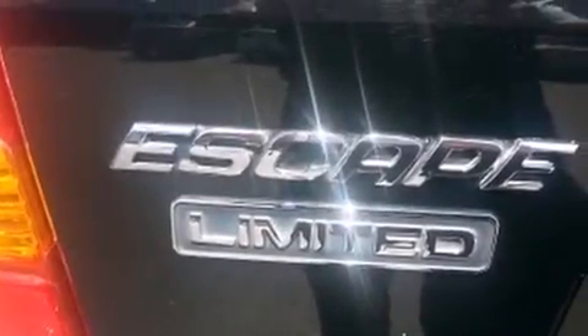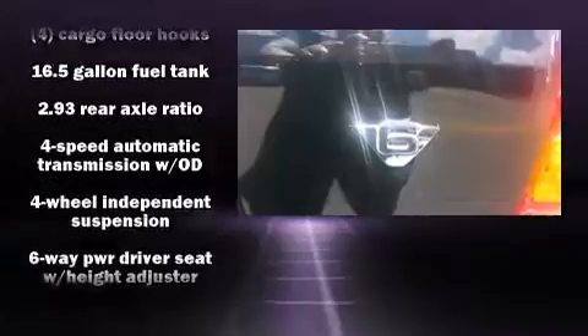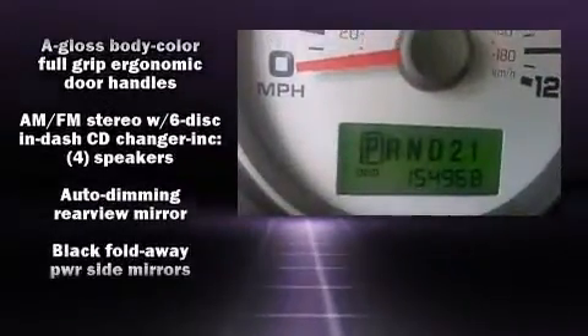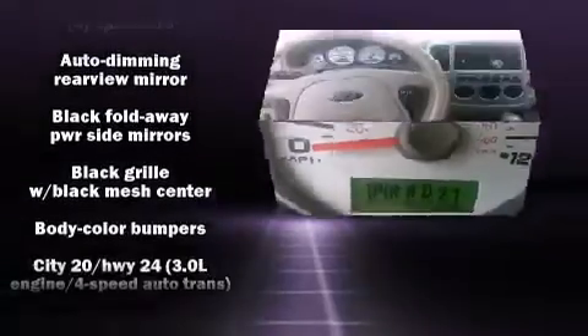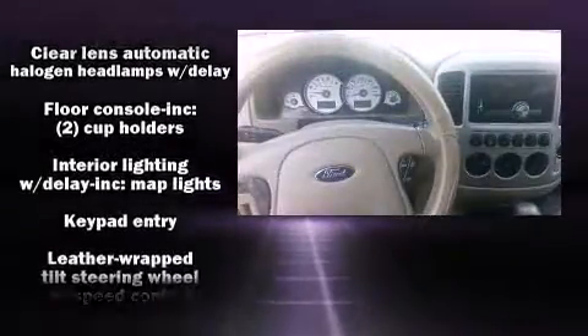Combining sensibility and practicality, we present the 2006 Ford Escape. It features a front-wheel drive platform, an automatic transmission, and a 3.0-liter six-cylinder engine. Included features are leather upholstery, a tachometer, an automatic dimming rearview mirror, and front fog lights.